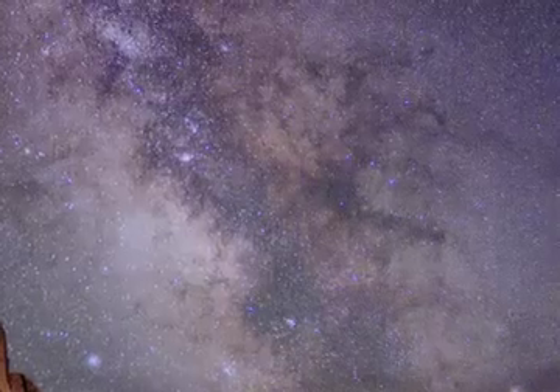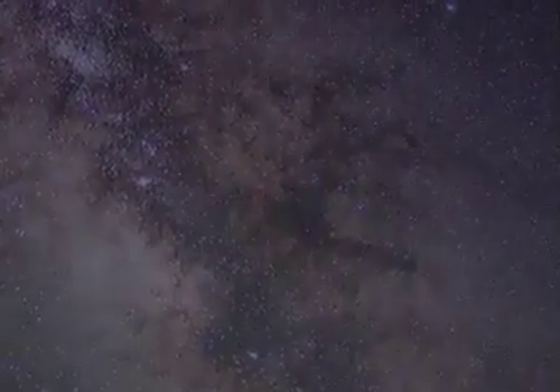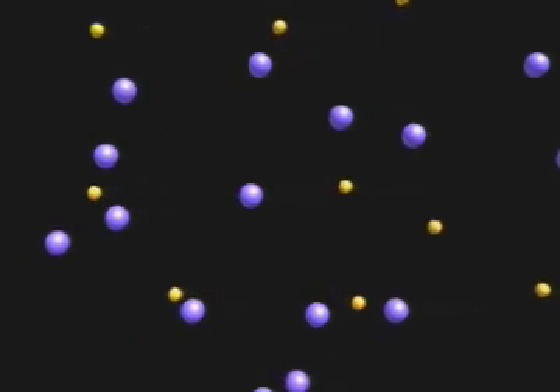So it might sound strange to hear that most of the universe is actually dark. The truth is, the protons, neutrons, and electrons that make up everything we can see — and that means everything with telescopes we've got — accounts for only about 4% of the mass and energy of the universe.